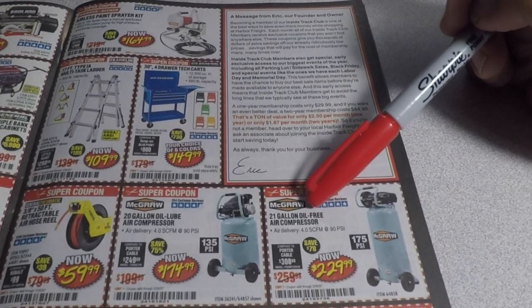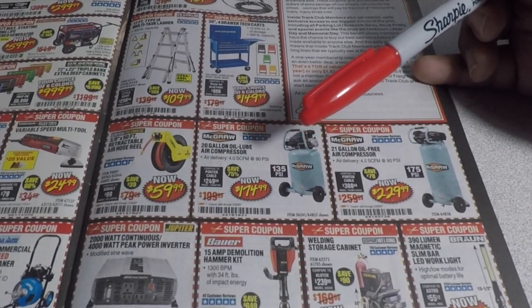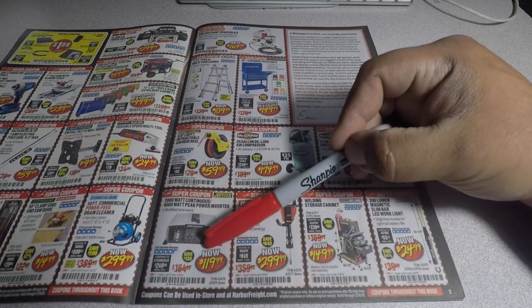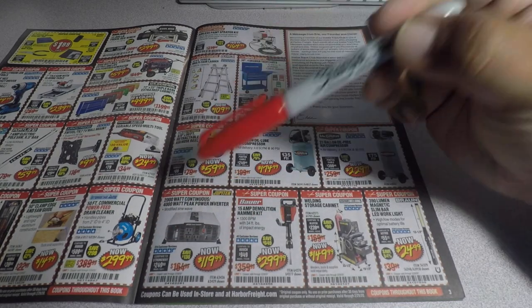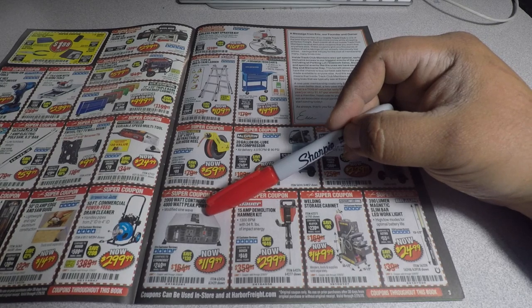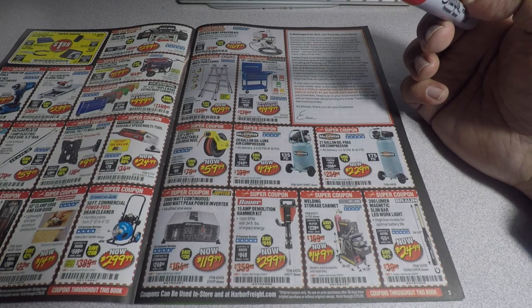You got the 21-gallon oil-free compressor for $229 and the 2,000-watt continuous, 4,000-watt peak power inverter for $119. These work great for power tools. If you're going to be running tools, TVs, or computers all the time I'd suggest something else — this is good for emergency use or running power tools every couple of days.